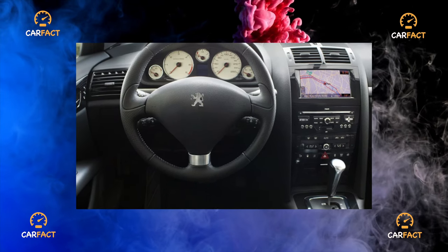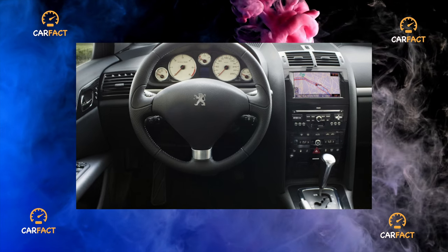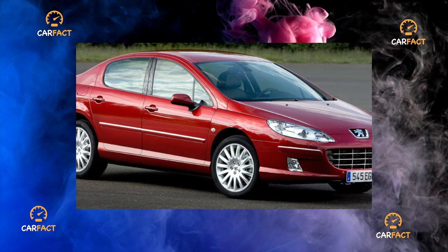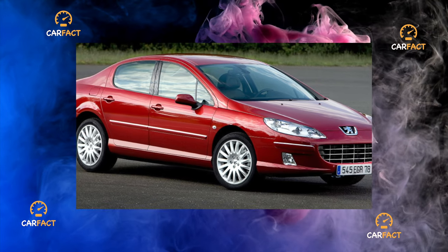Today, most modern cars have become close in terms of technical characteristics and reliability. A stylish design will help you stand out from your classmates, as, for example, in the case of the Peugeot 407.